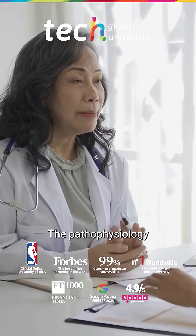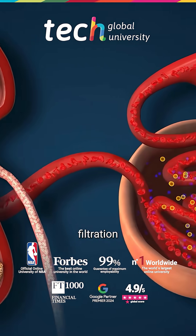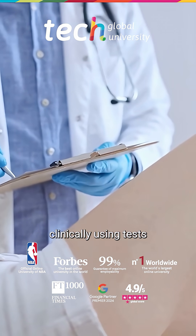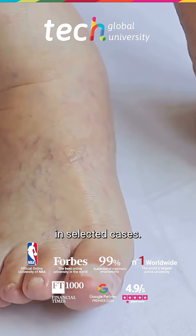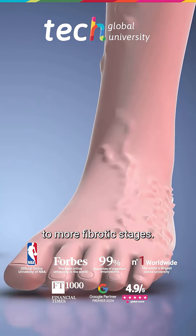The pathophysiology of lymphedema is explained by Starling's Law, where the imbalance between filtration and reabsorption leads to retention of proteins and water. Diagnosis is made clinically using tests such as Stemmer's sign, and ultrasound or lymphoscintigraphy in selected cases. Early identification is key to preventing progression to more fibrotic stages.